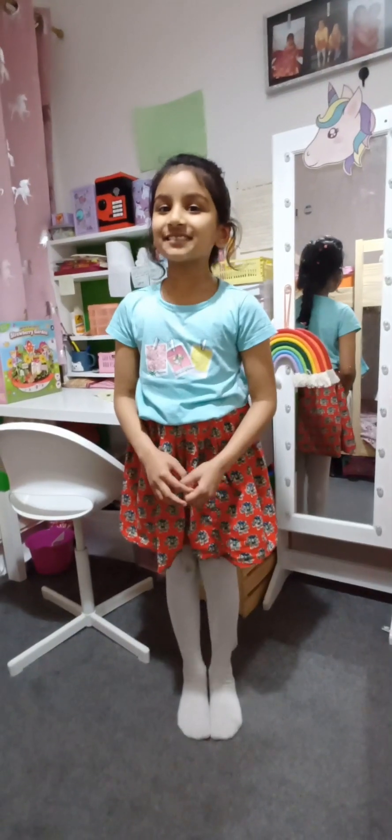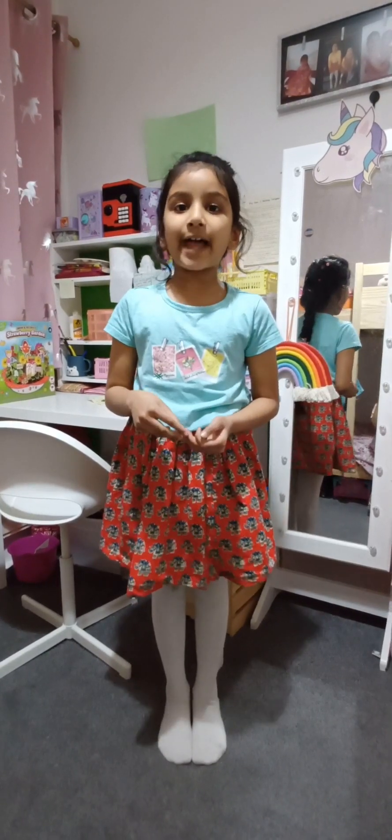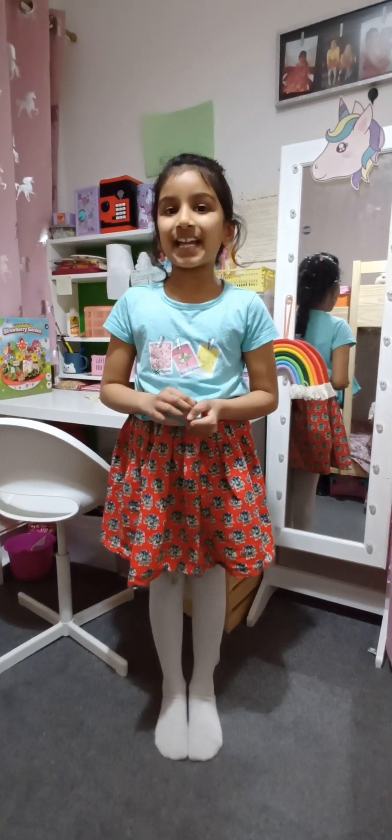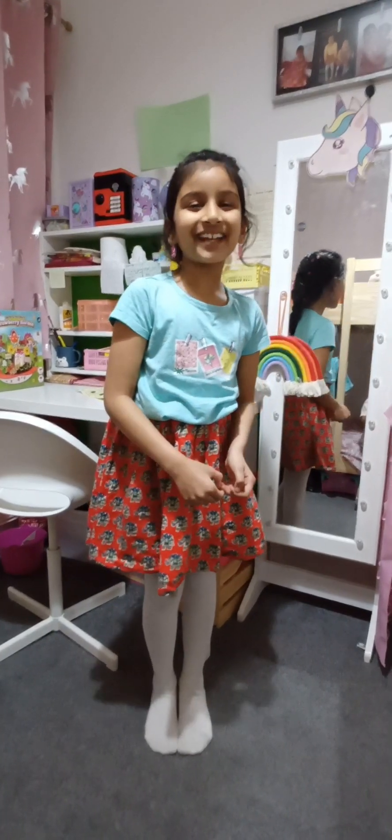That's the end of my room tour and I hope you enjoyed it! If you like my videos please subscribe, like, and give any feedback in the comments below. Make sure you send this to your friends and family if you liked it. Bye bye!